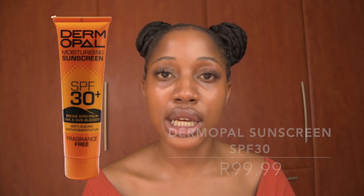The next sunscreen is the Derm Opal Moisturizing Sunscreen SPF 30+. It's very hard to get in store, but I would definitely recommend it for people with oily and dry skin. It's affordable, it doesn't leave a white cast, it leaves a nice moisturized glow, it layers really nicely on top of other products, and it's also 100% South African Black-owned.